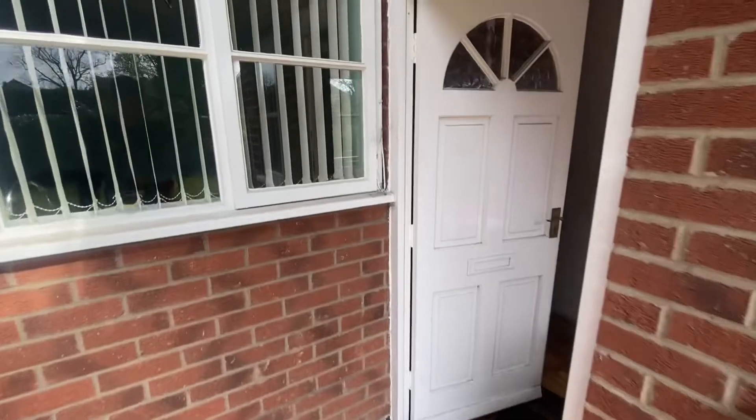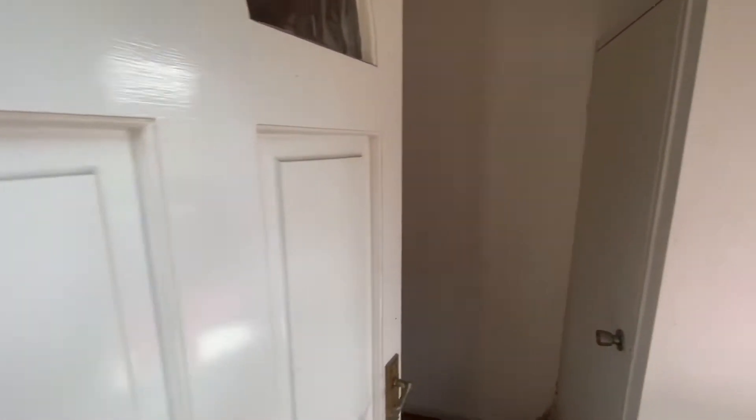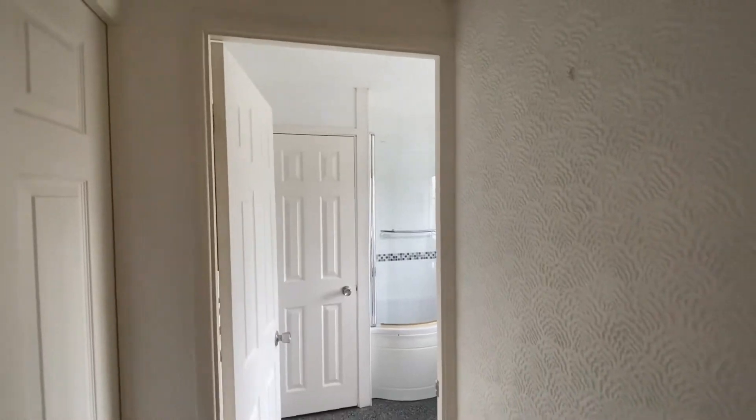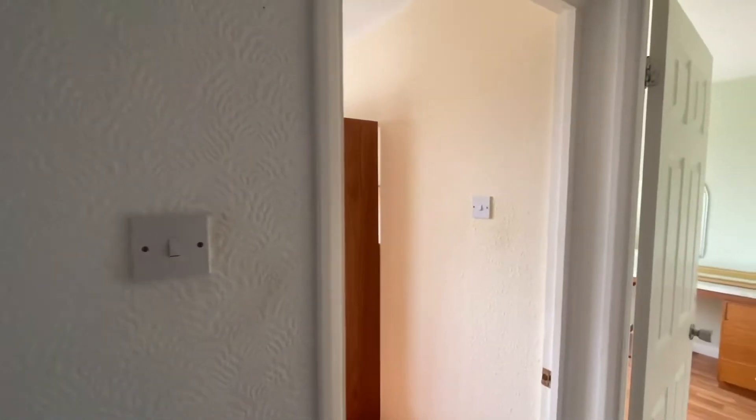We'll conclude the tour by heading upstairs. Coming to the top of the stairs which you saw as I came into the house via the front door at the start. Various doors on my left and right hand side provide access to the four bedrooms and the bathroom.